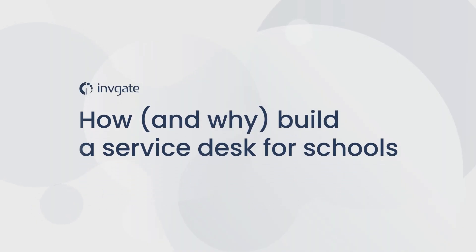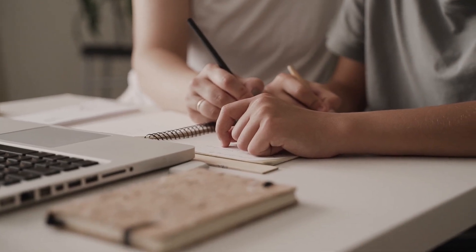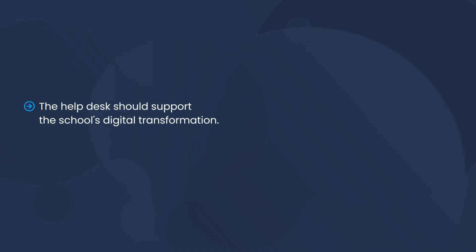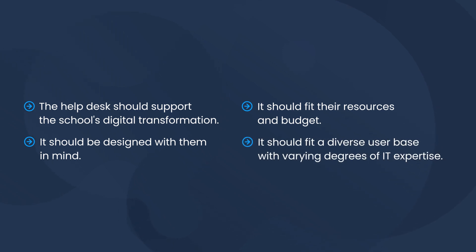So let's talk about how and why to build a helpdesk for schools. Let's start with the basics — what should schools be searching for when picking a helpdesk solution? Overall, you want your tools to fulfill the following items: the helpdesk should support the school's digital transformation, be designed with their needs in mind, fit their resources and budget, and fit a diverse user base with varying degrees of IT expertise.